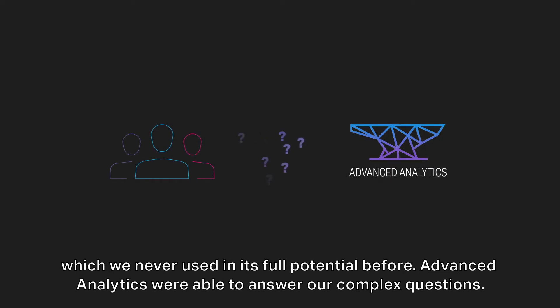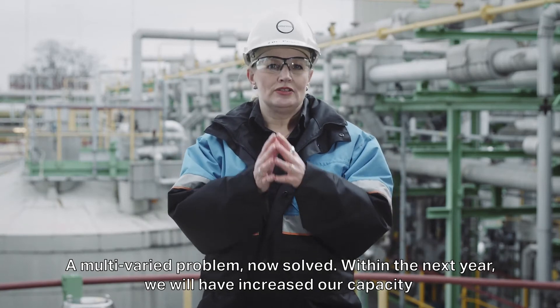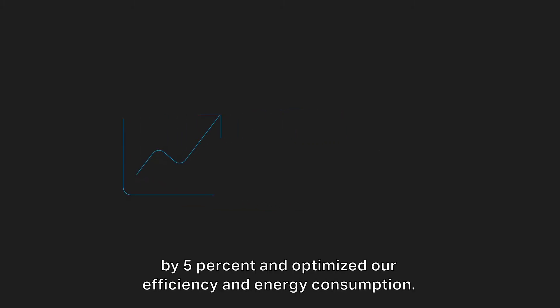Advanced Analytics were able to answer our complex questions. A multivariate problem, now solved. Within the next year, we will have increased our capacity by 5% and optimized our efficiency and energy consumption.